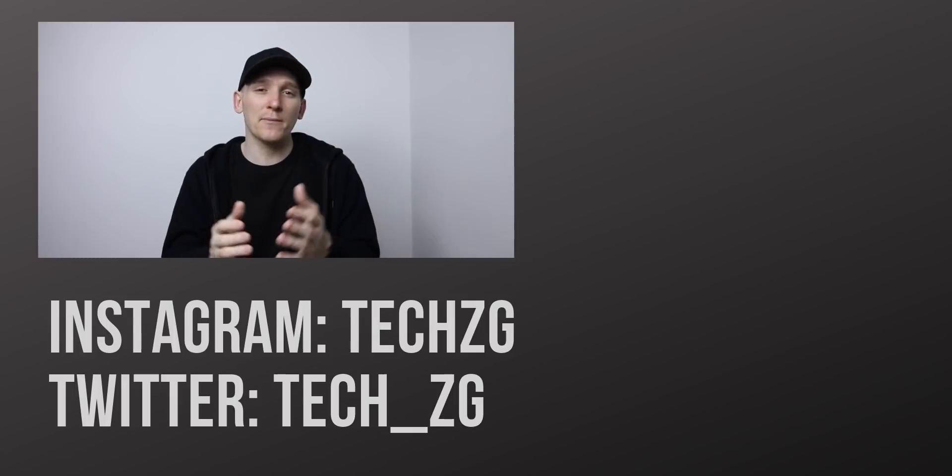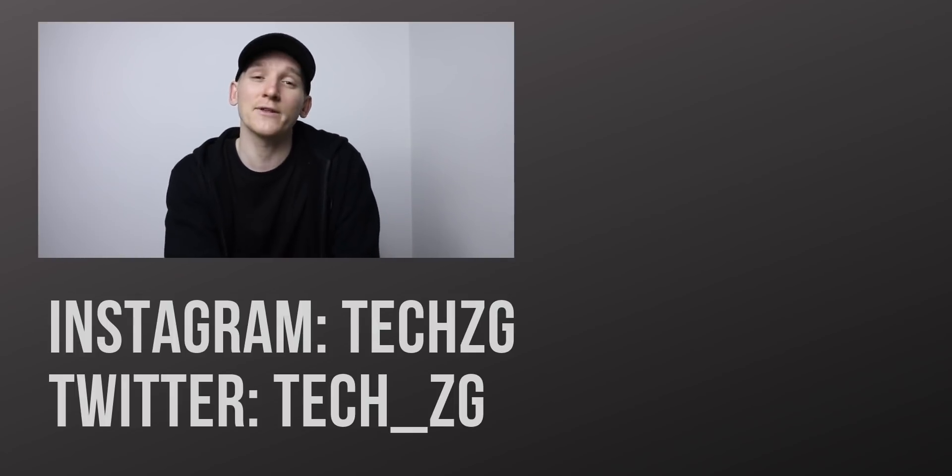Subscribe for the latest tech news and everything to do with Xiaomi. That's it for now, but I'll see you in the next one.